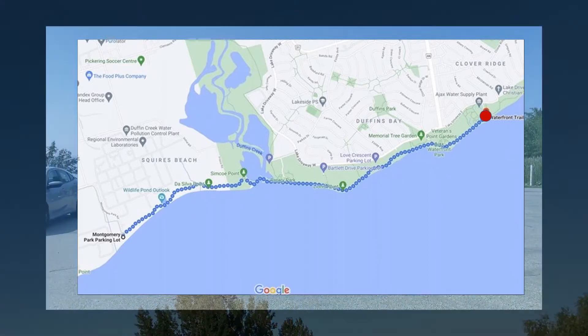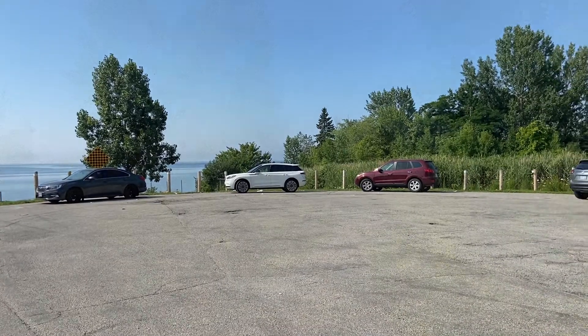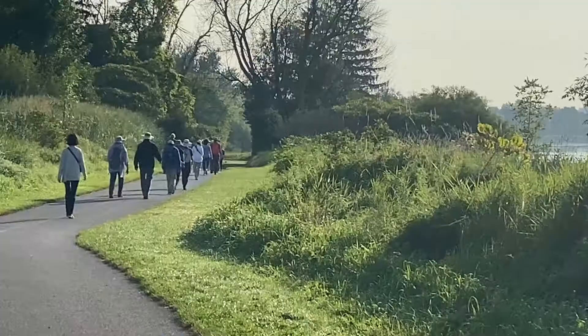We met at the Montgomery Park parking lot. From here, we walked for 4.2 kilometers towards the site of the former William A. Parish water purification plant.